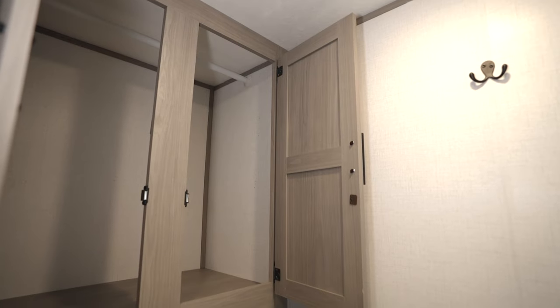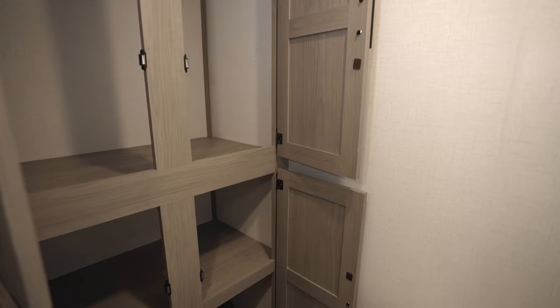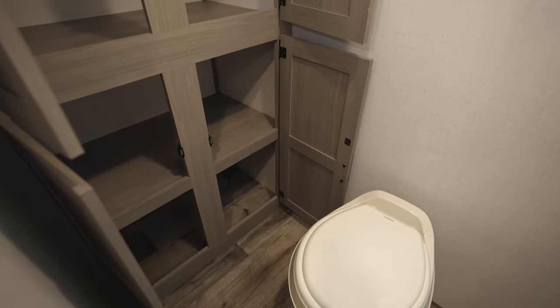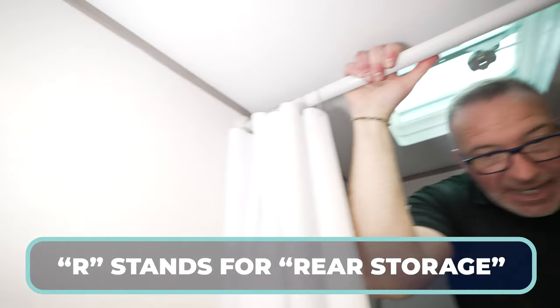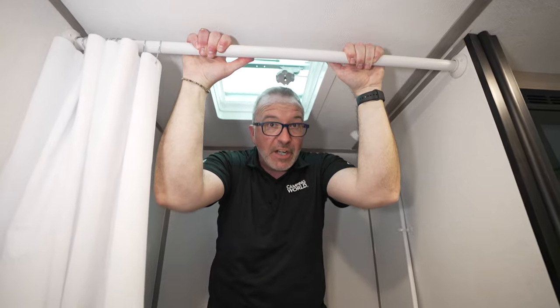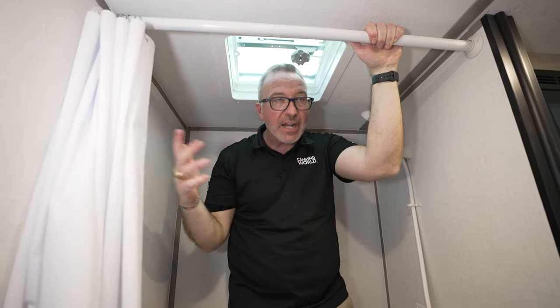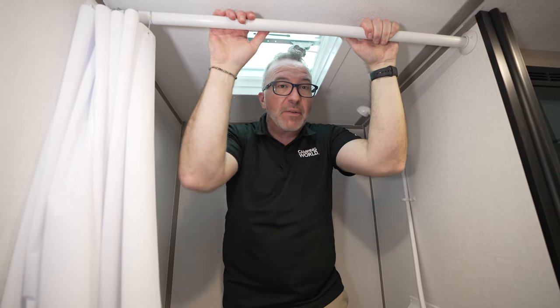This is the Coleman Lantern LT17R. This is a couple's coach — 21 feet 5 inches, roughly 3,000 pounds. The 17R stands for rear storage. That is some really good storage in a coach that's not even 22 feet long. I'm in the rear bath right now — R stands for rear, whether that's rear bath or rear dining. That's pretty much what this coach is.